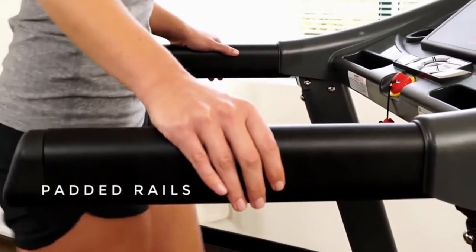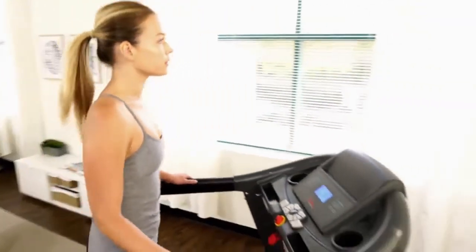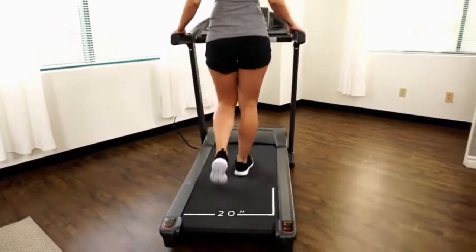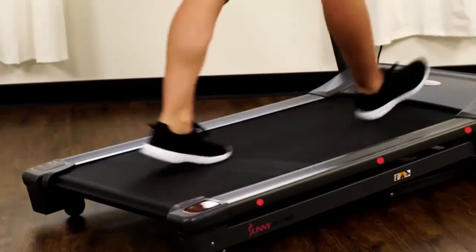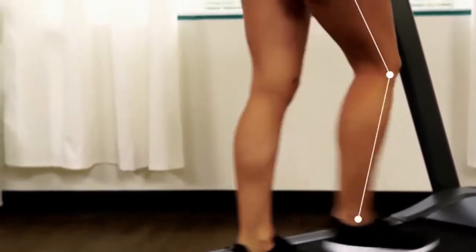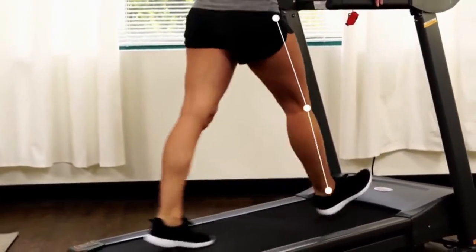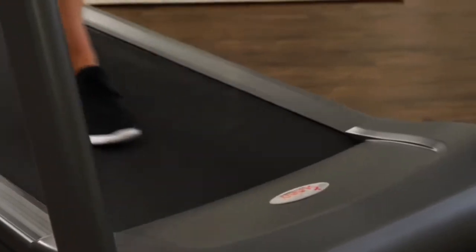Solid frame design is built to handle weights up to 350 pounds. Big treadmill deck gives the freedom to walk naturally. Integrated shock absorbing bumpers will lighten the impact on the joints with every step. Powerful motor allows you to walk or jog up to six miles per hour.